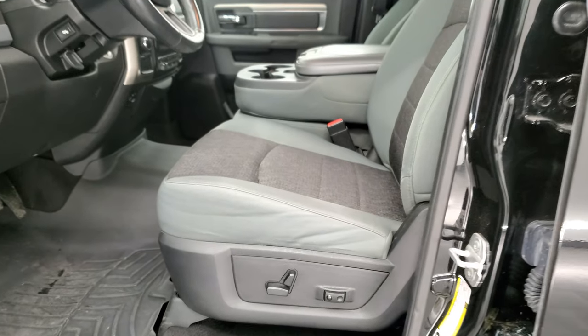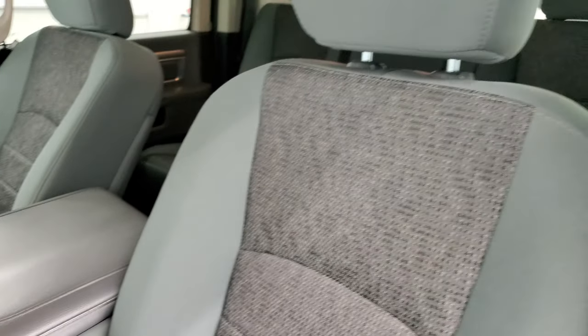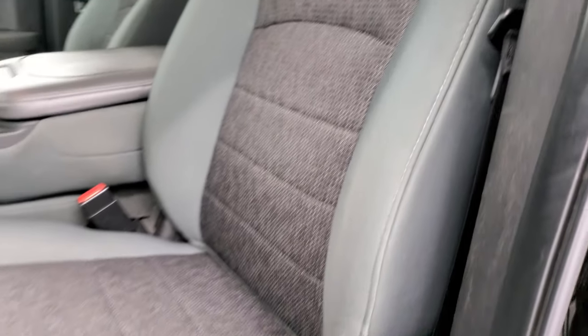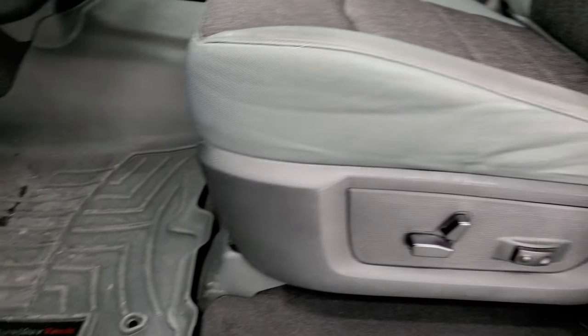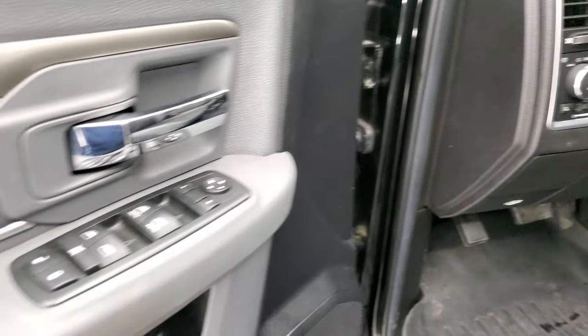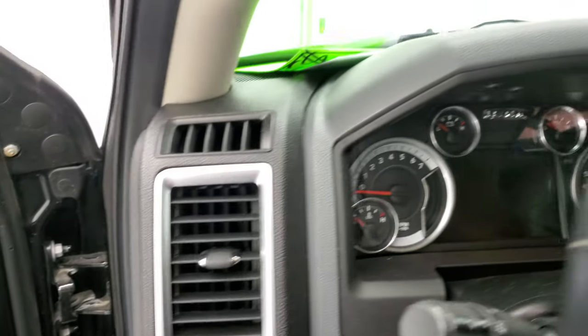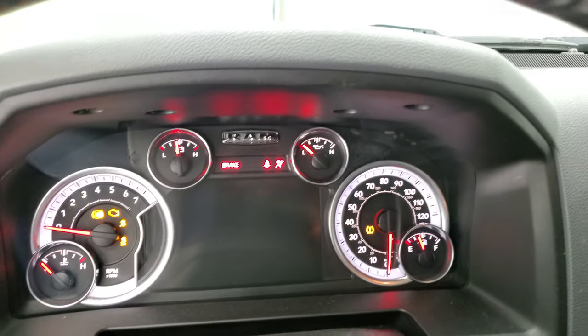Inside, the Bighorn package gives you the gray cloth interior. There are no rips, no tears on the seats. It has side curtain airbags, power driver seat with lumbar, WeatherTech floor mats, power pedals, auto headlamps, and power windows, locks, and mirrors. We'll hop inside and check out the mileage, radio, and everything that this truck has to offer on the interior.